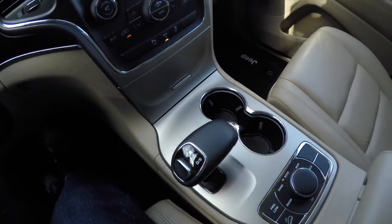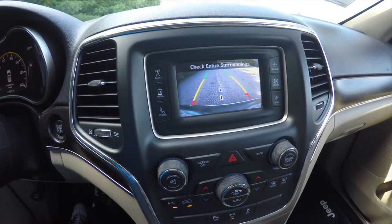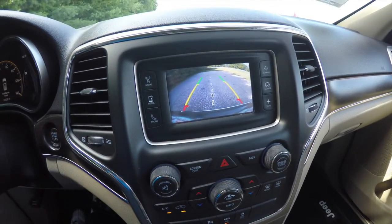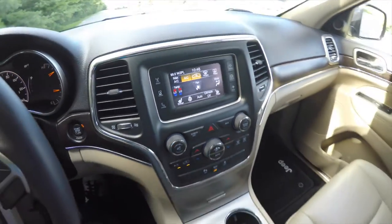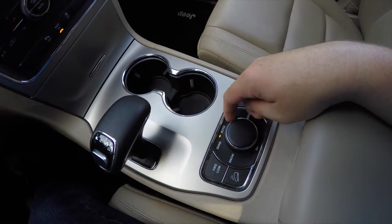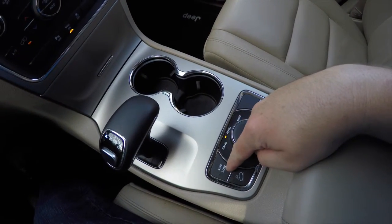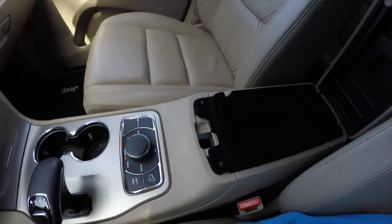By placing the vehicle in reverse, you activate your ParkSense parking sensors and your ParkView backup camera with active guidelines. You've also got your QuadraTrac four-wheel drive system with four-wheel drive low mode and hill descent control.